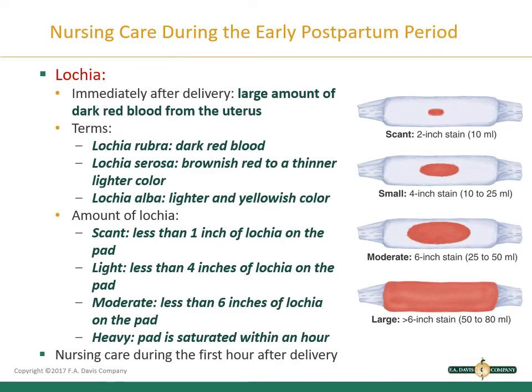Next we're going to talk about lochia. Immediately after delivery there is a large amount of dark red blood from the uterus. Lochia rubra is dark red blood. Lochia serosa is brownish red to a thinner, lighter color. Lochia alba is lighter and yellowish in color. For amounts: scant is less than one inch on the pad, light is less than four inches, moderate is less than six inches, and heavy is a pad saturated within an hour. You can follow along with figure 14.2 on page 200.